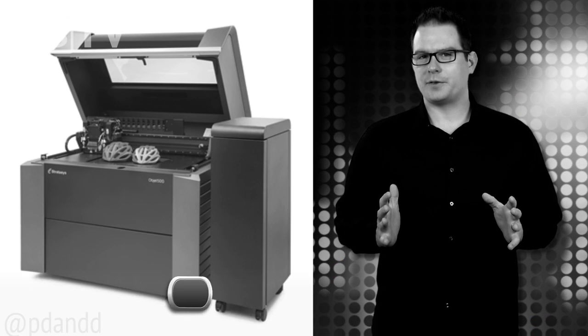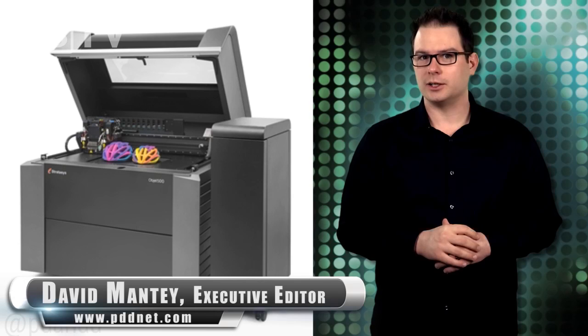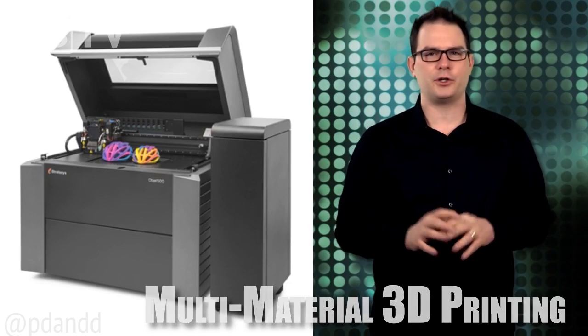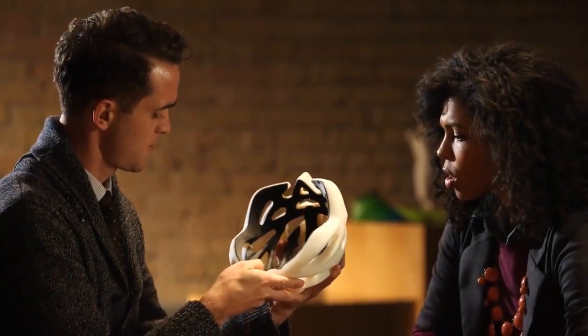In the year of the 3D printer, there will be multi-material 3D printing in color. This week, Stratasys launched the Objet 500 Connex3 Color Multi-Material 3D Printer — the first and only 3D printer to combine colors with multi-material 3D printing. Look at that, just magnificent! And the shoe isn't that bad either.